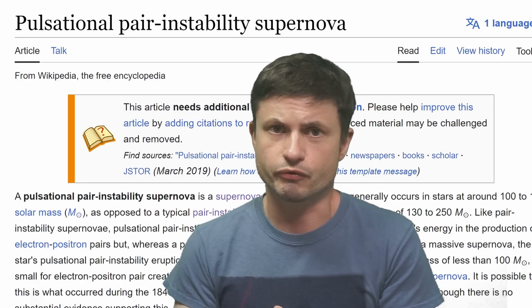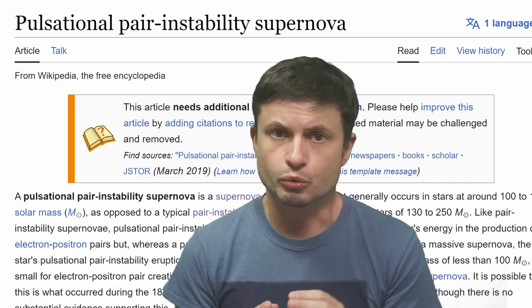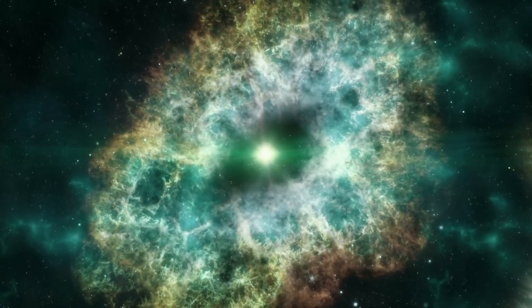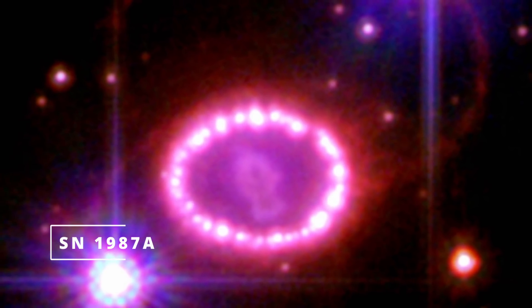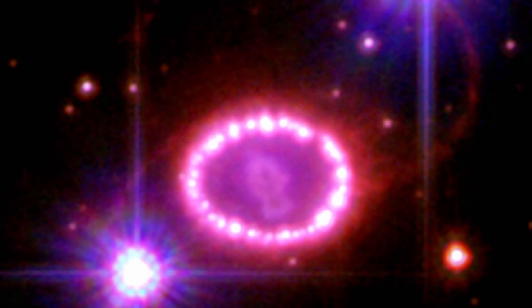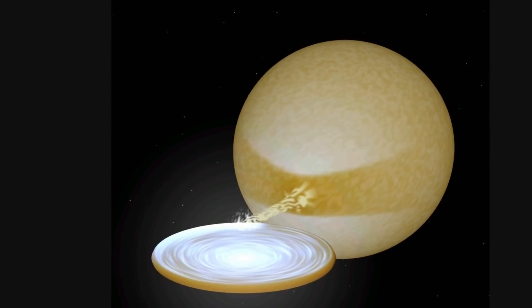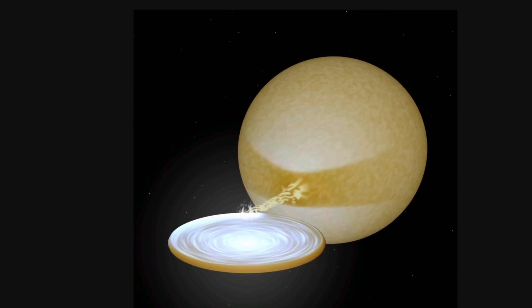Generally these supernovae are referred to as PPISN — pulsational pair instability supernovae — which only occur in stars of a very specific mass. The most common supernovae, Type 2, happen when a star collapses producing a neutron star or black hole, and only occur in stars of at least 8 solar masses but potentially not more than 80. We also have Type 1 supernovae from white dwarf explosions. Type 1 and Type 2 are the most common types we see across the universe.